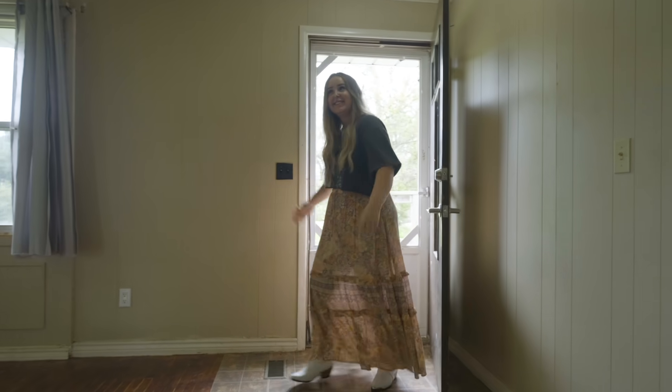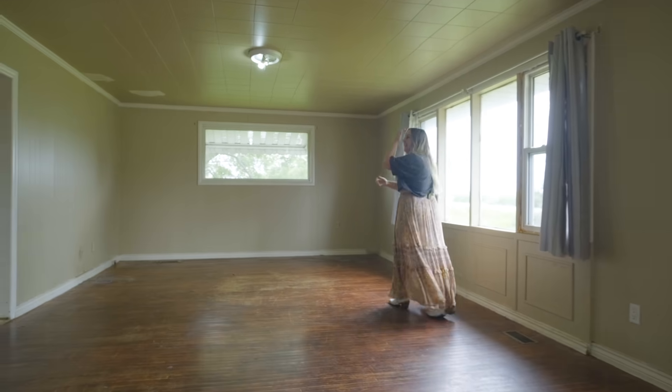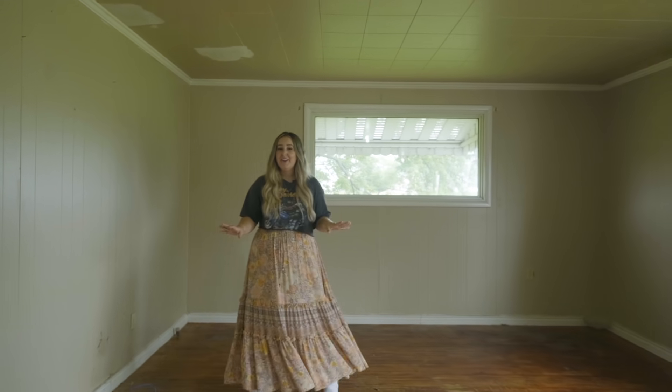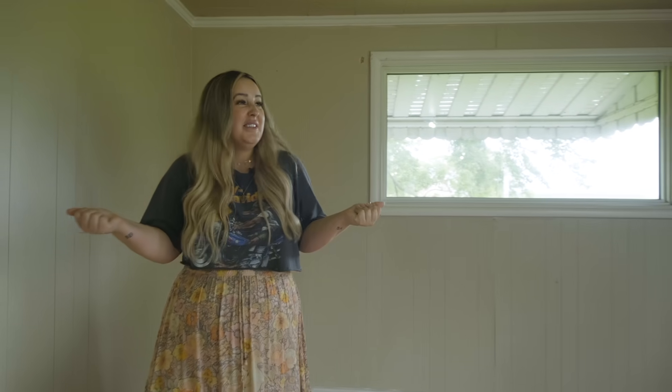Welcome to paradise. This is where you walk in — this is the living space. It's massive; I haven't had a living room this big before, so I'm really excited about this space. We're not gonna be doing much in here — new floors, new windows — but otherwise it's a really solid space.